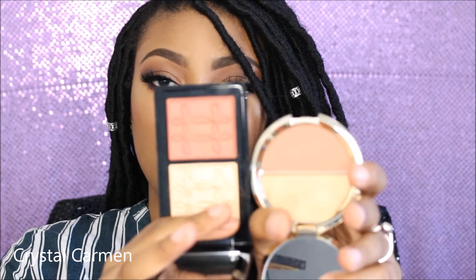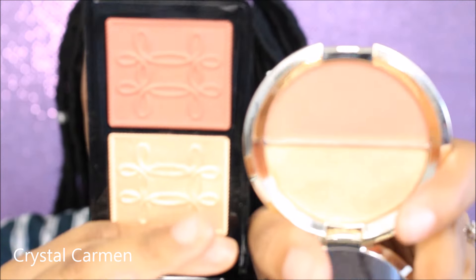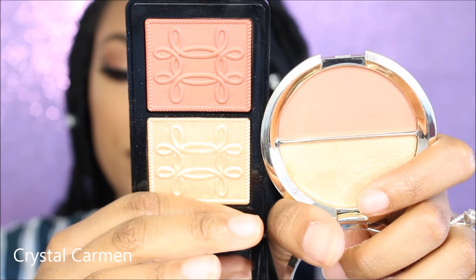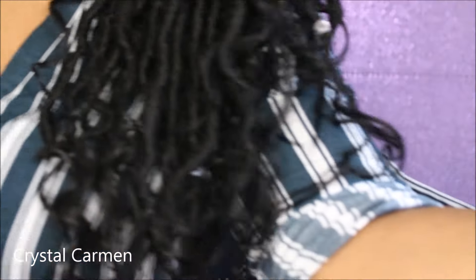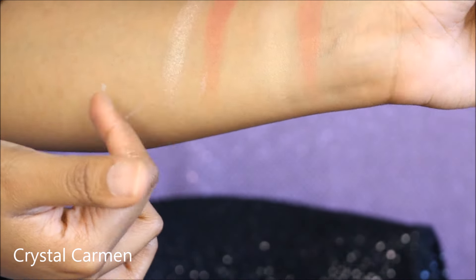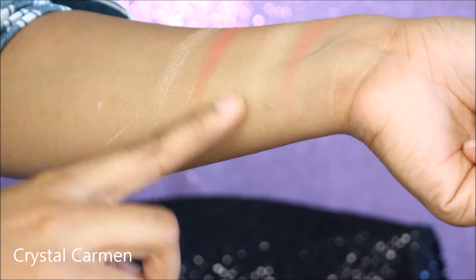Another item I want to swatch side by side is the Becca Cosmetics Champagne Split — Amaretto and Prosecco Pop. This is a similar idea to the MAC compact. They're not exact dupes but they're similar — both golden. Prosecco Pop and Amaretto versus the new MAC duo: Whisper of Guilt is more intense, while the Becca is a softer gold.